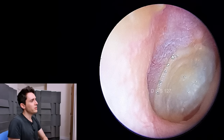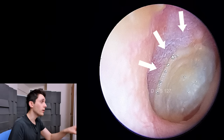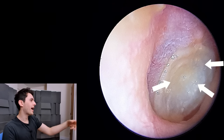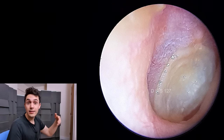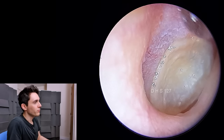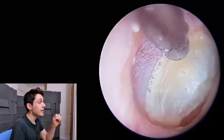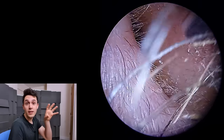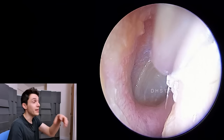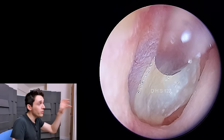Just to give you some context, this kind of purpley skin — that's the eardrum — and on the eardrum is this kind of jellyfish, pancake egg thing. It's dead skin. The skin of your ear canal is supposed to grow outward from the center of the eardrum, which we call the umbo, and then migrate down the ear canal and shed or desquamate in the first third. It's not supposed to do this.